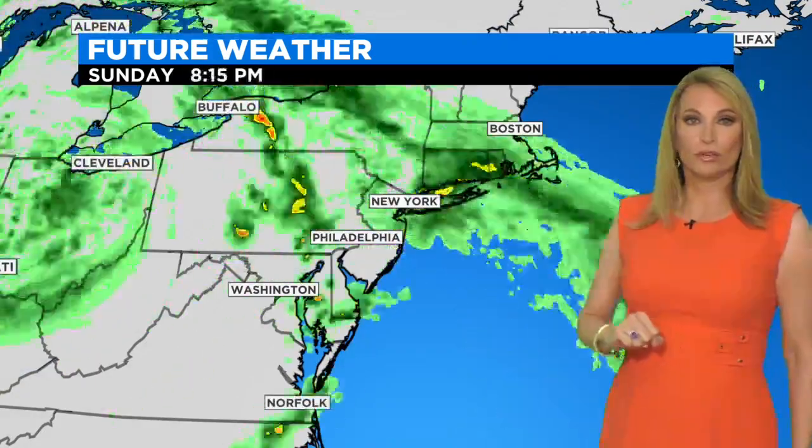Here is that huge system rotating around the Midwest, not going anywhere, kicking the fronts in our direction. This thing is going to take its sweet time moving in our direction because it is blocked by high pressure to the north and the east over northeastern Canada.